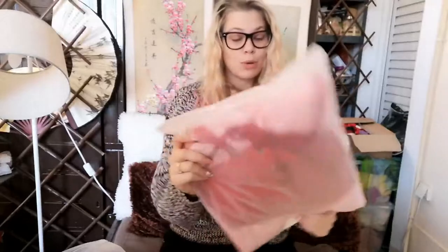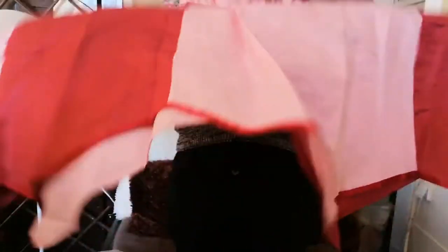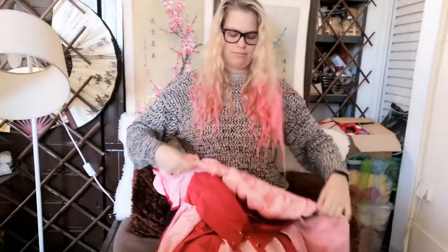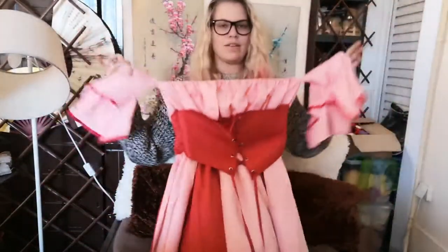It seems we also got something similar to the blue one but in pink. Let me open it and see what this is. It doesn't look similar actually — it's a dress! It's a dress with a corset and it's pink and it has sleeves. This is personally my favorite so far, I love this it's so cool. I will need to iron everything though because everything is super wrinkled from traveling.